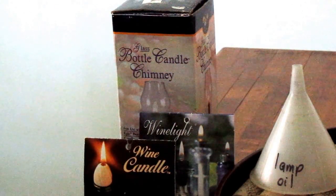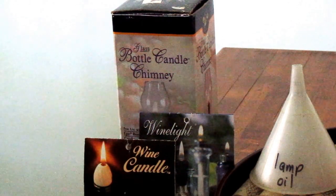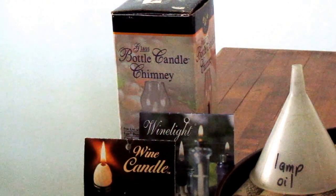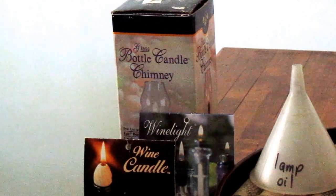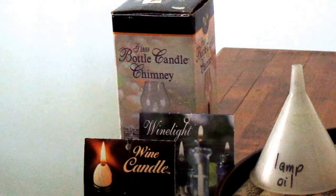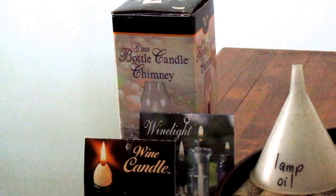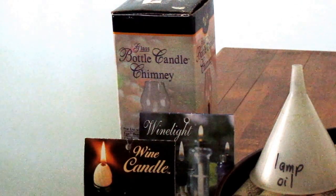Hi, it's AlaskaGranny. I recently discovered these wine candles — what it is is like a bead with a wick, and it fits right in the top of a wine bottle with a chimney that goes over it, so it acts as a little oil lamp. Look for these for romantic nights and emergencies in case there's no electricity.